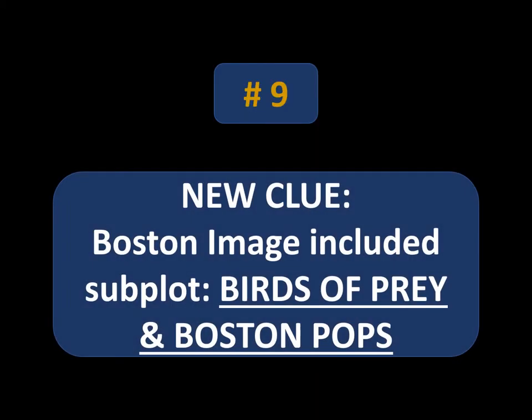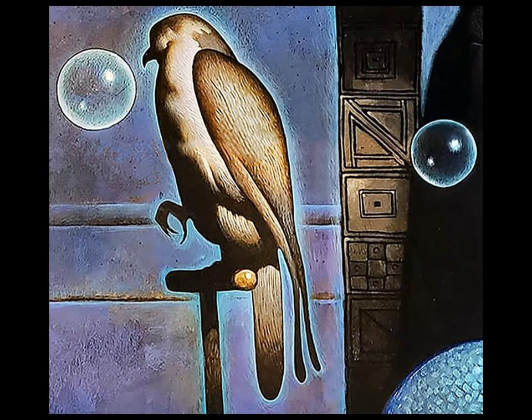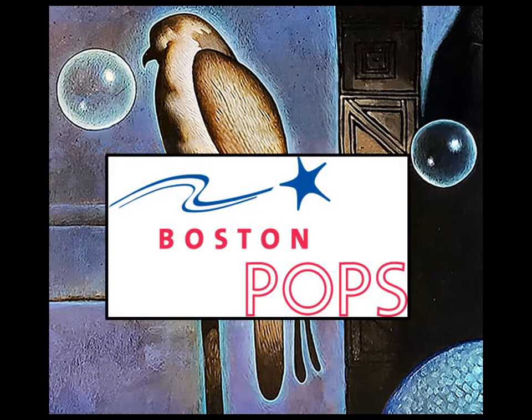Number nine. The Boston image had a very bizarre subplot that everyone thought was odd — those who paid attention — that it had to do with birds of prey and Boston Pops. The Peregrine Falcon: in my previous videos explaining the Boston solve, I was confused what it had to do with anything. Luckily, John Jude Palencar explained that it was connected to the Boston Pops. In a very stretchy, odd way, the bubble was supposed to pop at the parrot's or falcon's beak. Very odd.